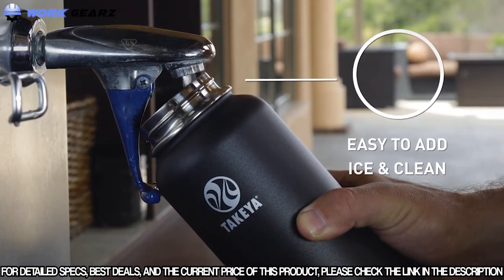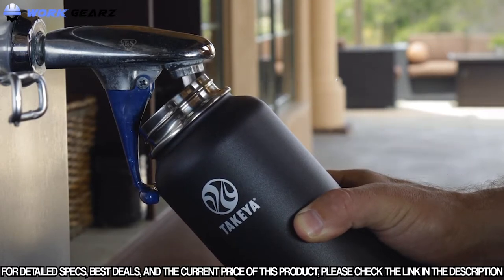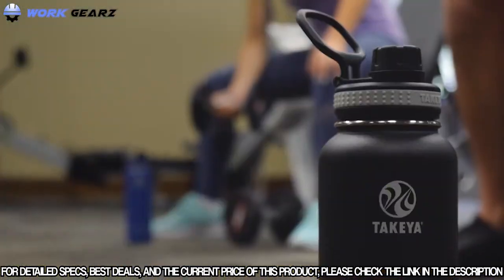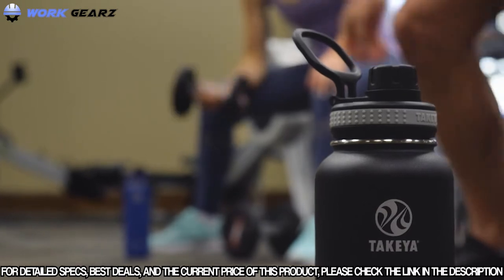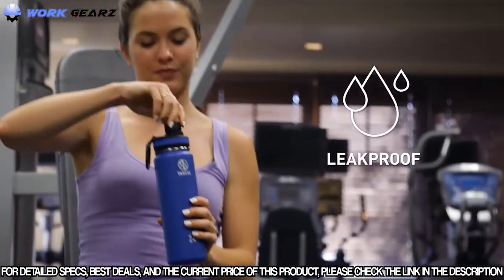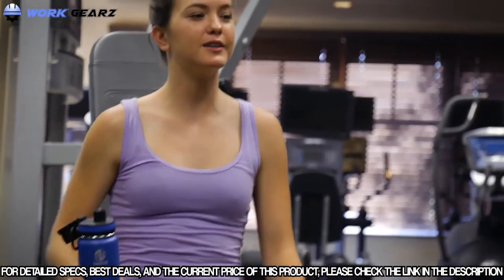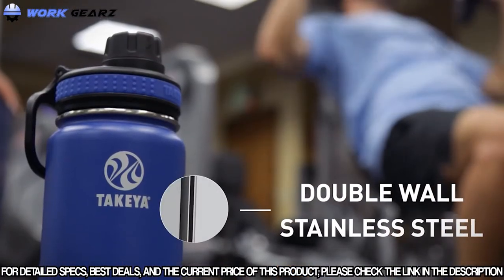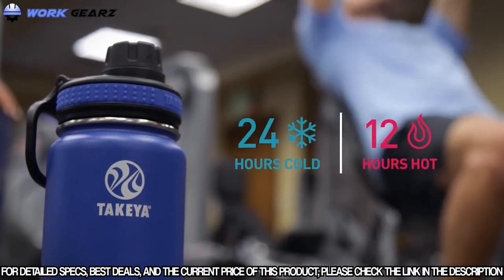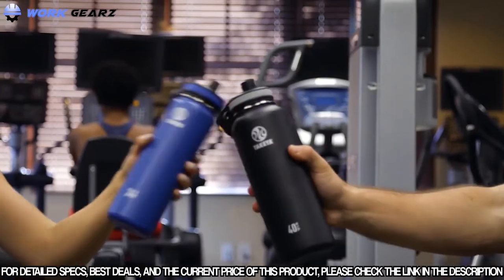All Takea bottles feature a unique wide mouth top, which makes it easy to add ice and simple to clean. Takea also features a special wide loop handle designed for easy pickup as you carry your bottle around town or during your workout. Our leak-proof spout lid is easy to open with one hand for quick hydration. Our quality double wall stainless steel design and vacuum insulation keeps your drinks ice cold for 24 hours.